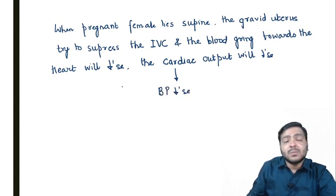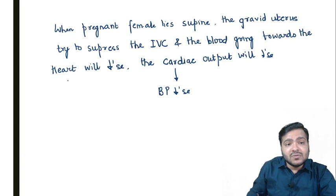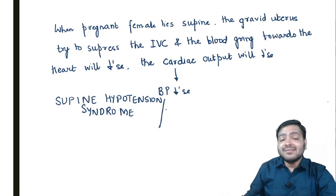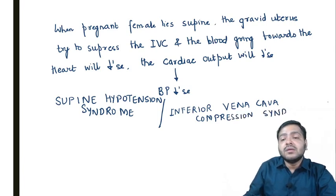That condition, when the pregnant female is lying supine — mostly in the third trimester — is known as supine hypotension syndrome, or most commonly known as inferior vena cava compression syndrome.